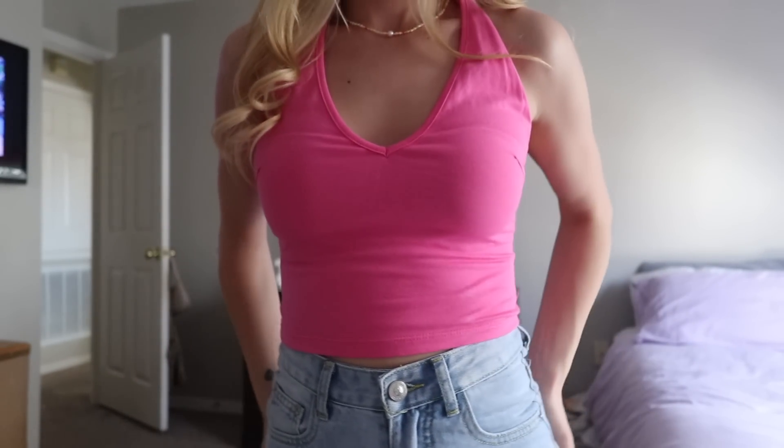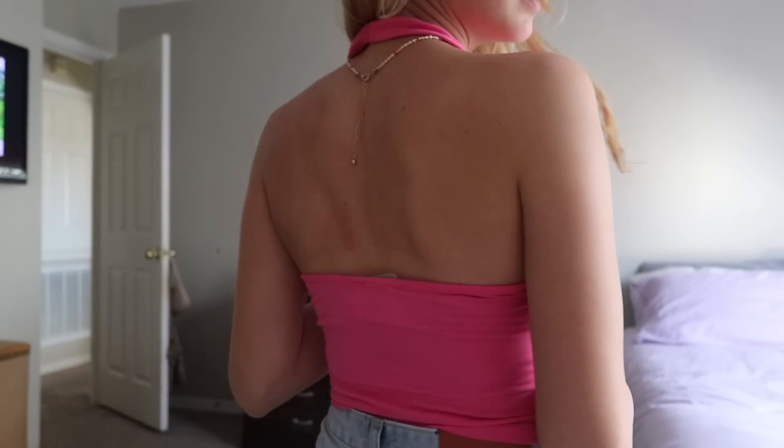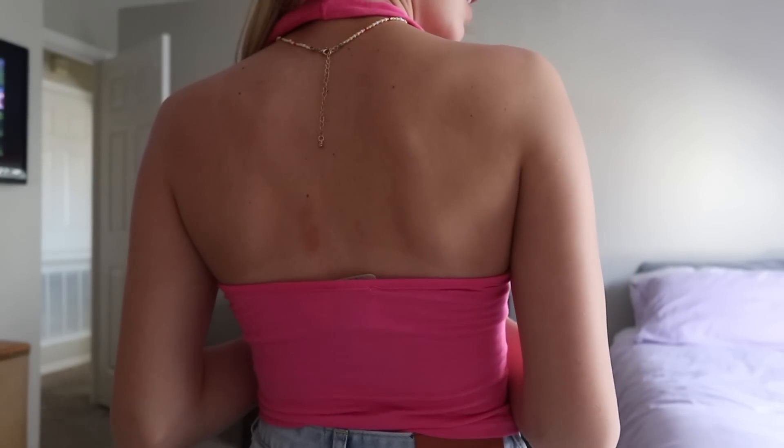The next thing is this really fun halter top — it's bright pink. I got the size two and normally I'm a size two, but I wish I would have gotten a size zero because the strap is kind of long. Last time I wore it I took a hair tie and tied it, and I literally had so much strap coming out at the end because it was so long. So that's just something to keep in mind when you're buying this top.